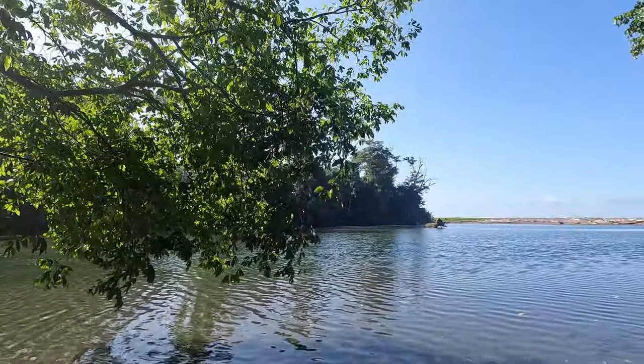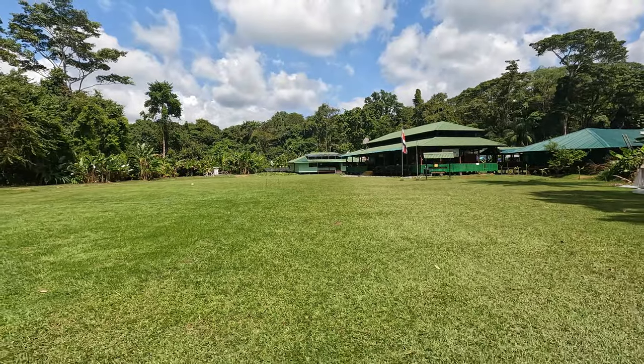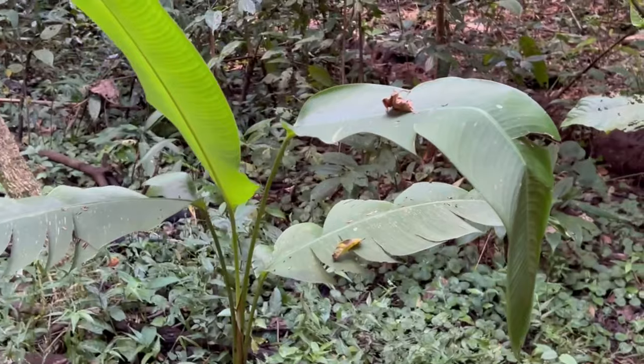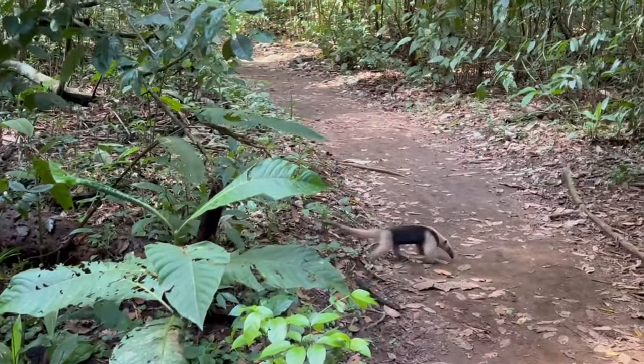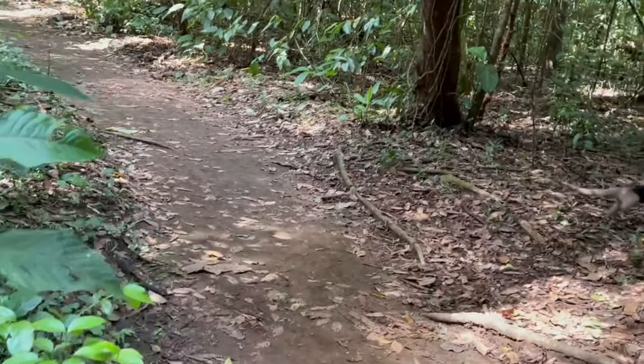After a morning spent hiking along the river, it was time to bid farewell to Sirena Ranger Station and Corcovado National Park. Back to Drake Bay — what an adventure. Corcovado had a parting gift for us in the form of this anteater. As we were heading back to the boats, it was just roaming on the ground and we were lucky enough to watch it cross the trail. Corcovado completed, time to go. Next stop, Drake Bay.